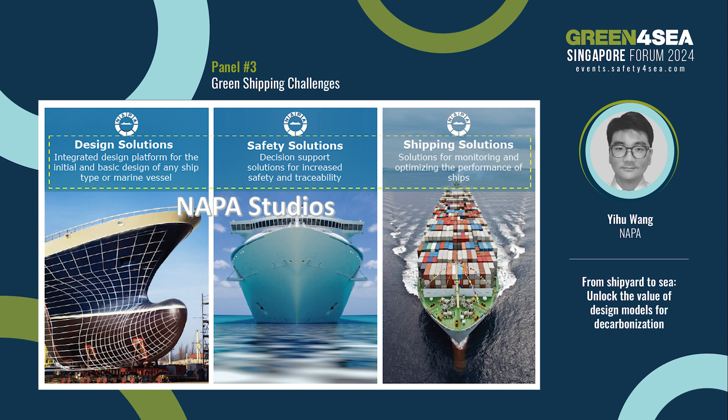Napa has three business entities. Design Solutions develops software for designers to do basic design — it is actually the focal point of the industry standard, as 95% of ship tonnages are built by Napa customers. Safety Solutions is software for operational safety, like loading computers and e-logbooks. And Shipping Solutions is software for operational efficiencies. We also have a special unit called Napa Studio, which offers consultant services to maritime stakeholders.